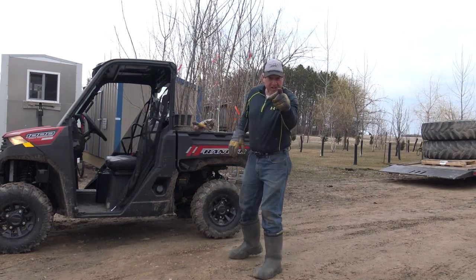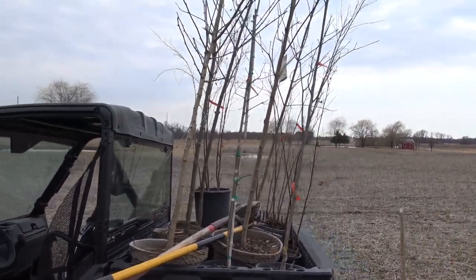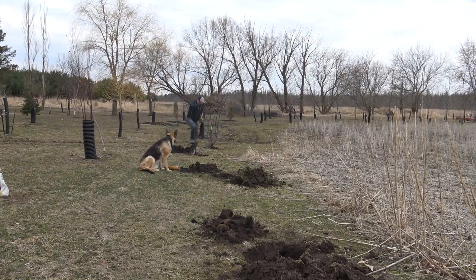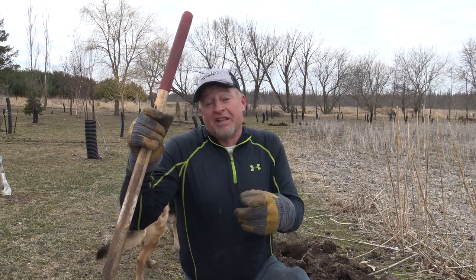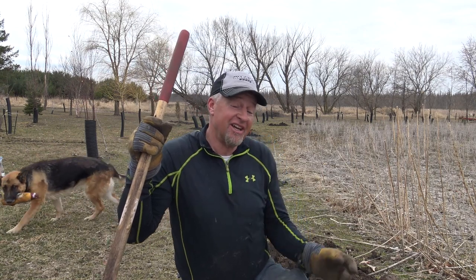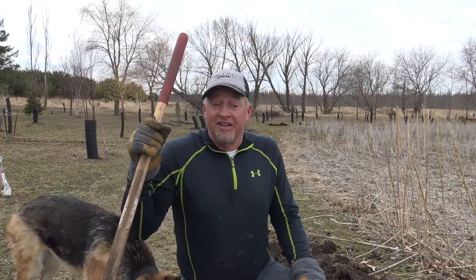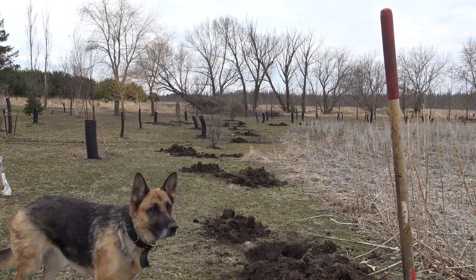Let's see if we can get these planted before we go to work. The other great part about planting trees is it is no doubt great exercise — I don't go to a gym like my wife does every day. I'm huffing and puffing a little, but I do love to plant trees. Let's get these babies in the ground.